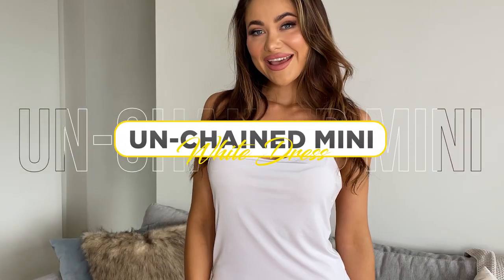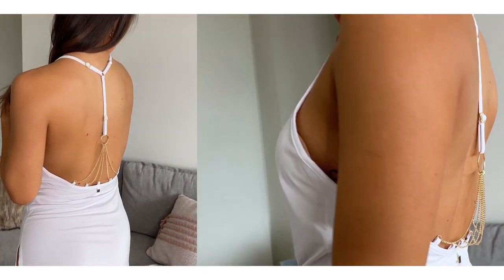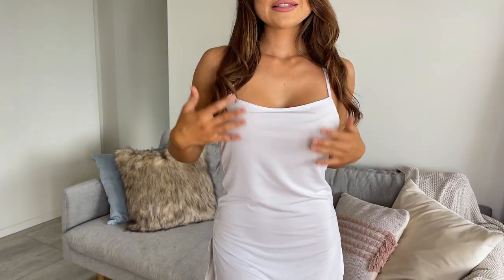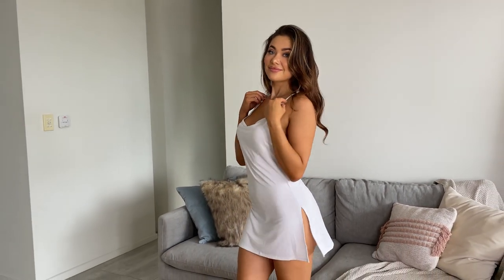I will be wearing these to the gym. This is the Unchained mini dress in white with the gold detail in the back. It's super cute. It's got some really nice slits up this side. It's quite slinky and light, so it's great for any kind of summery day or tropical holiday. I'm just wearing a little stick-on bra underneath, but you totally don't have to. You could even want to wear it over a bikini if you were feeling a little bit more like a glamorous beach day. It's super cute — such a good little basic.